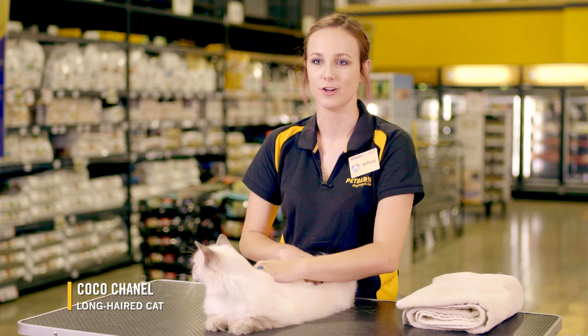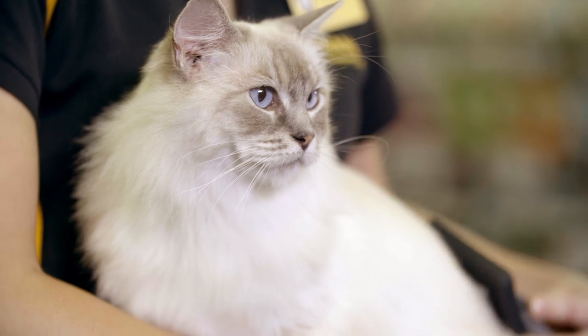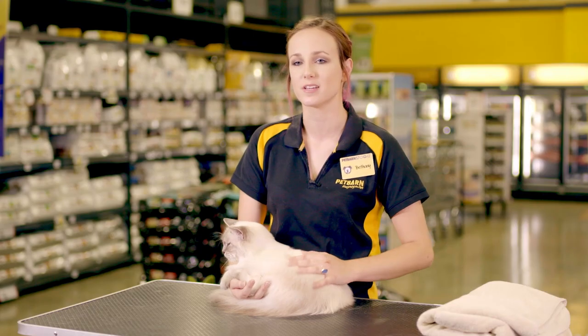Grooming your cat depends on their coat and whether they have long or short hair. Consistent brushing stops hair from matting, removes loose fur, and reduces the risk of irritating hair balls caused by excessive self-grooming.